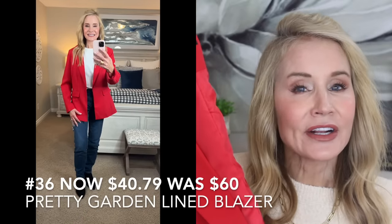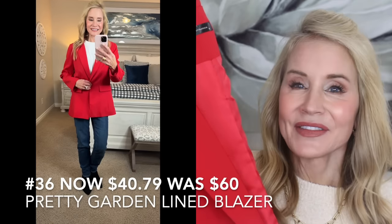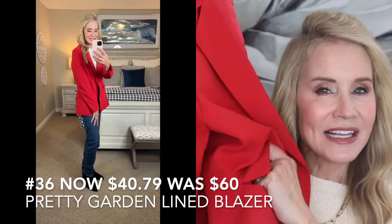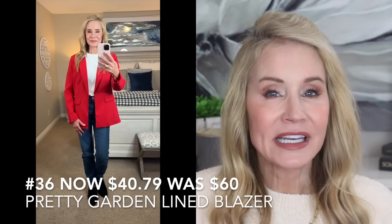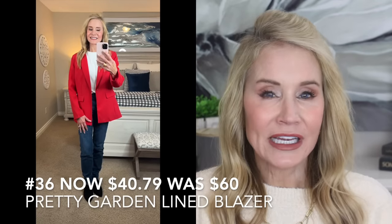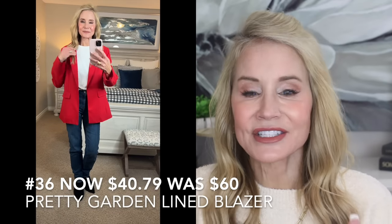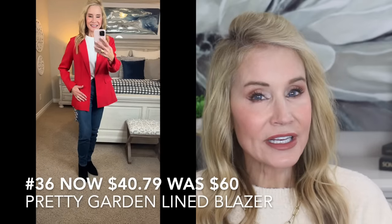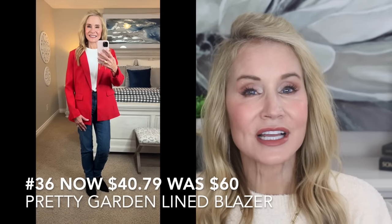This next outfit features a gorgeous blazer from Pretty Garden, one of the best-selling brands on Amazon for women's clothes because they're super quality. This blazer has smaller lapels, a single button closure, real pockets, and is fully lined. I think every woman needs a blazer in her closet — even if you don't work anymore, you can throw on jeans and a t-shirt, put on the blazer, and it just upgrades your entire look. It's on sale for $40.79 during Amazon Prime — a huge savings on a classic you'll wear for a long time.